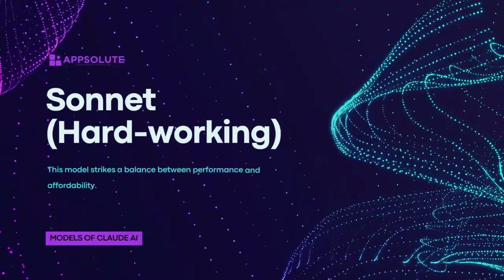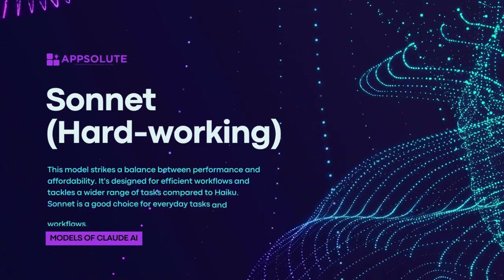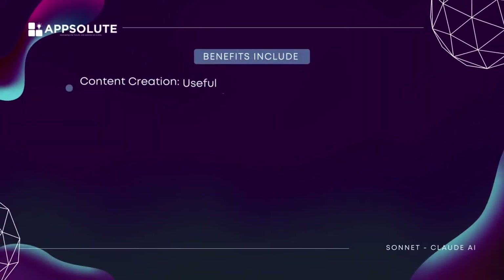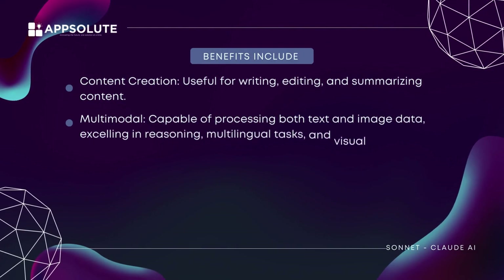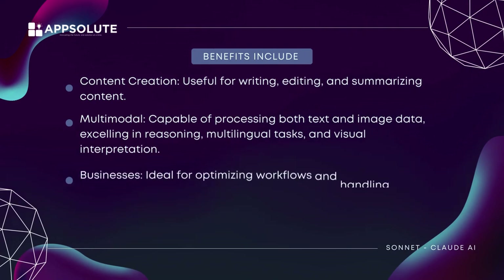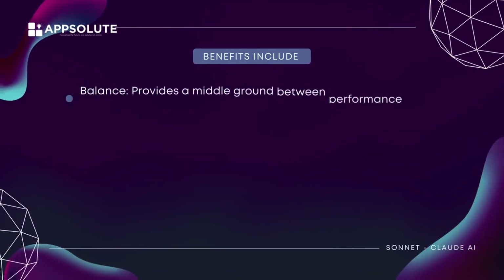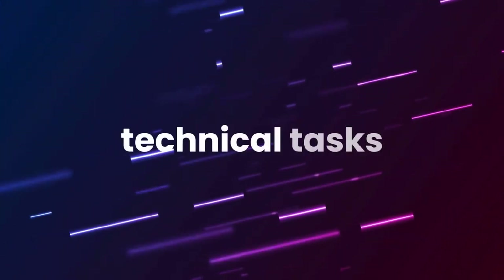Sonnet — hardworking. This model strikes a balance between performance and affordability. It's designed for efficient workflows and tackles a wider range of tasks compared to Haiku. Sonnet is a good choice for everyday tasks and workflows, particularly for businesses. Benefits include content creation — useful for writing, editing, and summarizing content. Multimodal — capable of processing both text and image data, excelling in reasoning, multilingual tasks, and visual interpretation. Businesses — ideal for optimizing workflows and handling various tasks within an organization. Data analysis — can handle some data analysis and manipulation. Balance — provides a middle ground between performance and speed, suitable for high-throughput tasks. Drawback: might not be suitable for highly technical tasks requiring the most processing power.